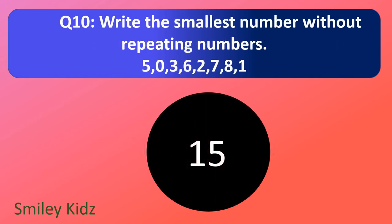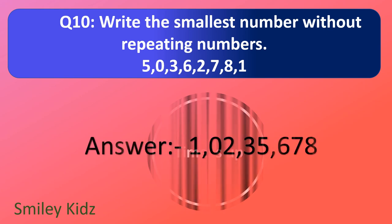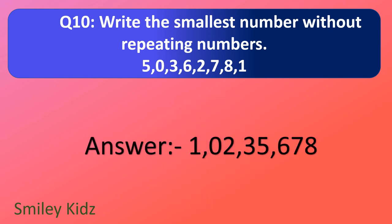Question number 10. Write the smallest number without repeating numbers using digits: five, zero, three, six, two, seven, eight, one. Your time starts now. And your time is up. The right answer is 1 crore 2 lakh 35,678.